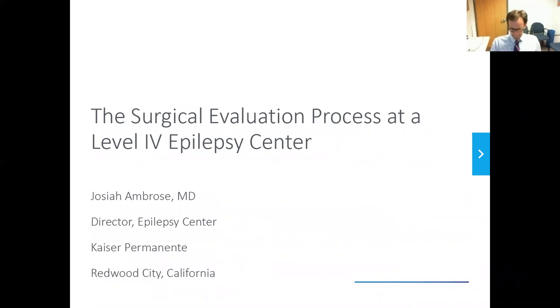I would now like to introduce our speaker, Dr. Ambrose. Dr. Josiah Ambrose is an epilepsy specialist and the director of the Epilepsy Center at Kaiser Redwood City. Thank you for that introduction. I'm Dr. Ambrose, speaking to you from Redwood City, Kaiser, and today we're going to be talking about the surgical evaluation process at a level four epilepsy center.